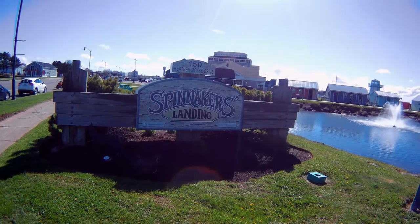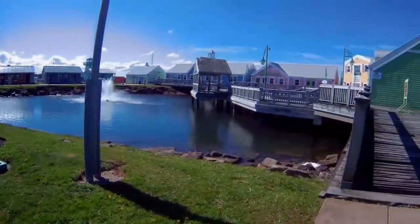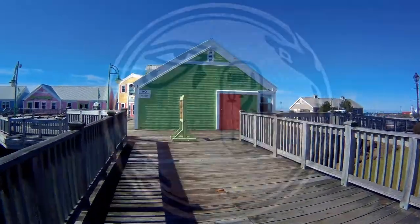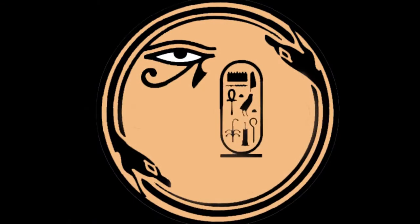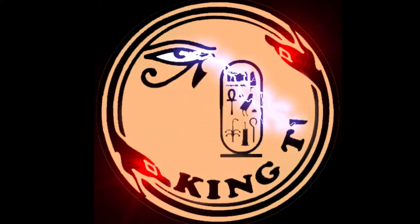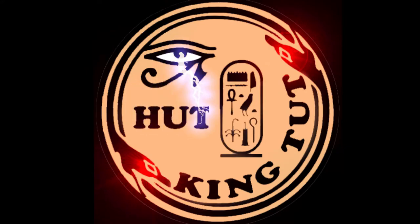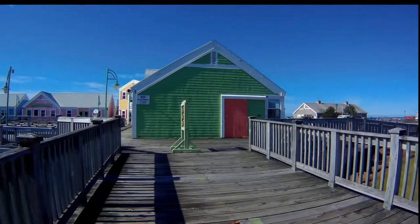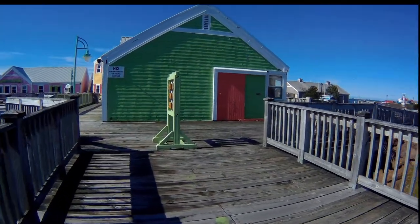This is just a short video on where I've been in Prince Edward Island. This is Summerside Waterfront and these are the colorful buildings that I've seen there.